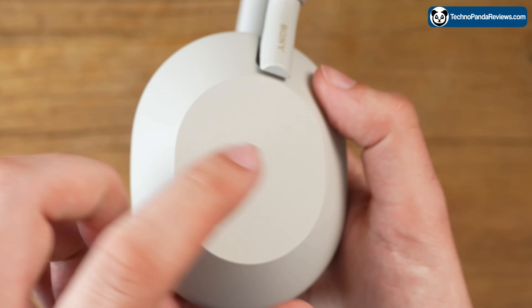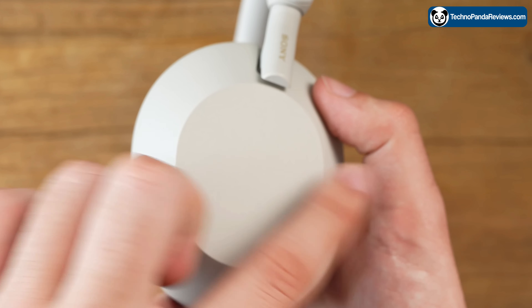I love the touch-sensitive pads on the earcups that can be used to intuitively control your music and take calls.